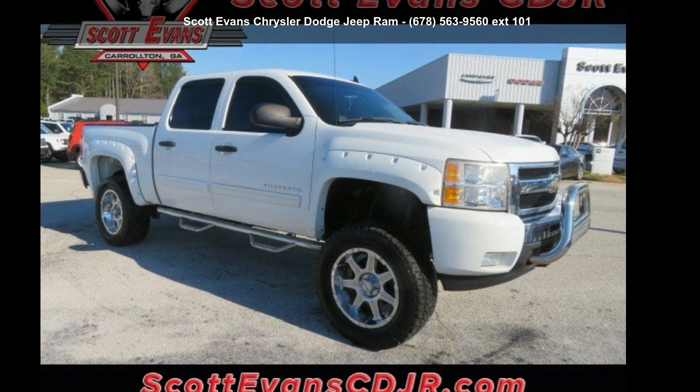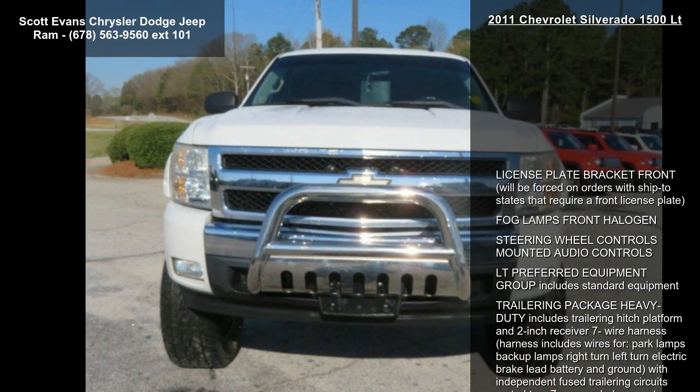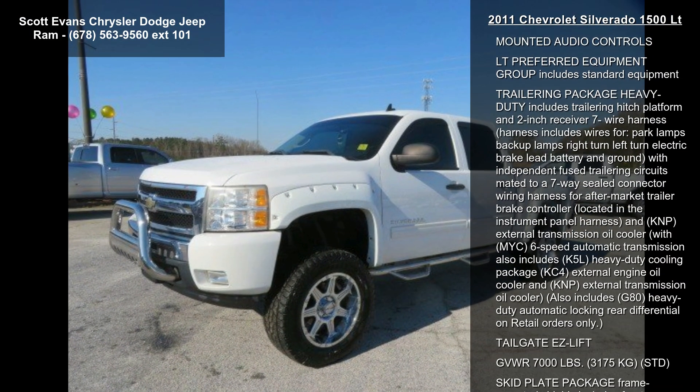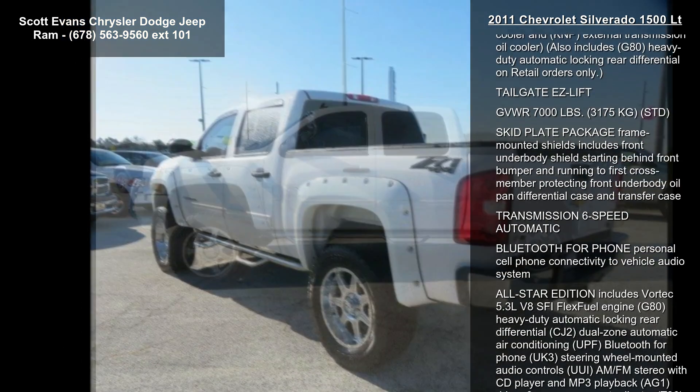Arrive in style with this Chevrolet 2011 Silverado 1500 LT. If you are looking for a first-rate auto, this one could be yours today. This vehicle comes with a reliable 8-cylinder engine connected to a smooth shifting automatic transmission.